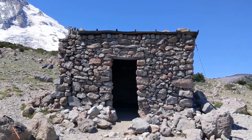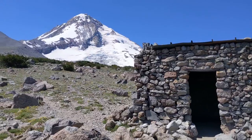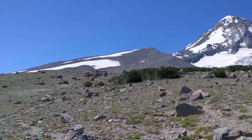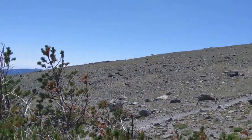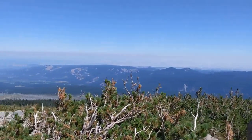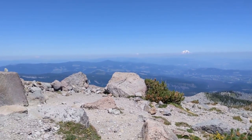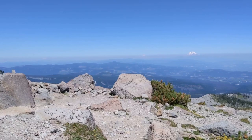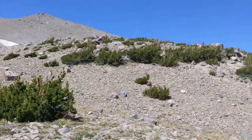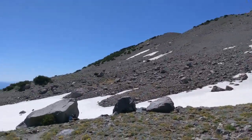This is the Cooper Spur shelter, one of the shelters they have along the Timberline Trail. Pretty nice views up to Hood and Cooper Spur. The Timberline Trail continues that way, and over here we've got hazy views towards Adams, Rainier, and Mount St. Helens. Here's the trail looking back. Made it up to this pass — there's Mount Hood — and then we'll come back down the other side.